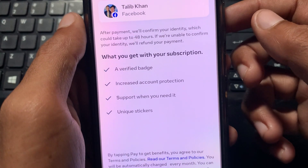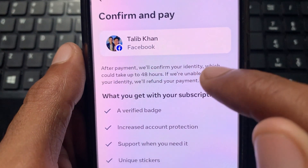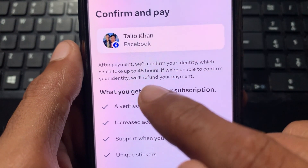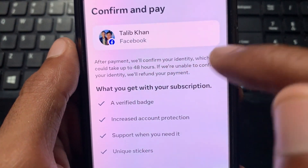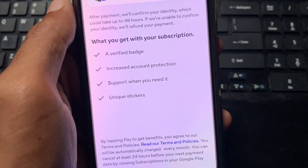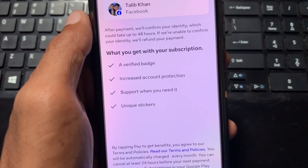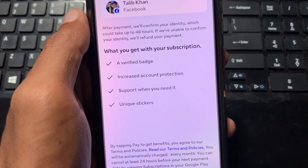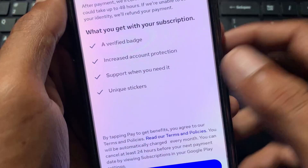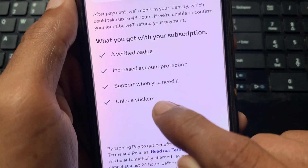After selecting your profile, click on Sign Up. You will find an interface showing that after payment, they will confirm your identity, which could take up to 14 hours. If they are unable to confirm your identity, they will refund your payment. Here you can see what you get with your subscription: a verified badge, increased account protection, support when you need it, and unique stickers.